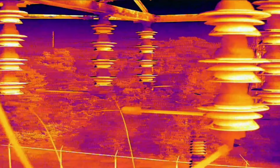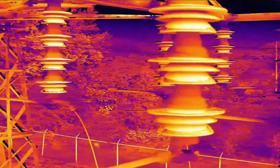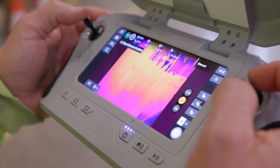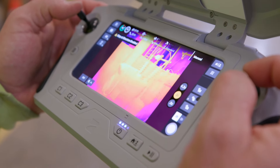The Skydio X10 has thermal capabilities — putting it up and being able to find hot spots on objects that you just can't see with the naked eye. Any defective or cracked pieces of equipment that otherwise we would be guessing about and sending a crew out there — now with the thermal, we're able to see the actual device that's causing the problem.